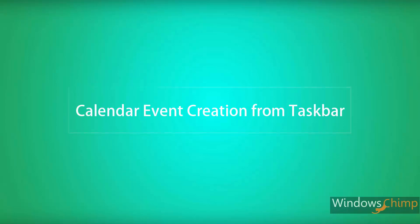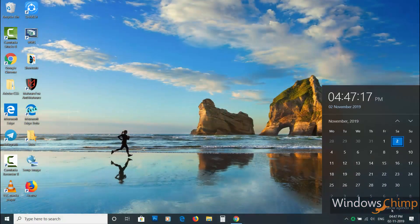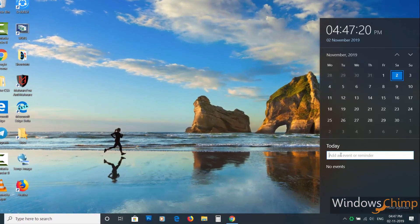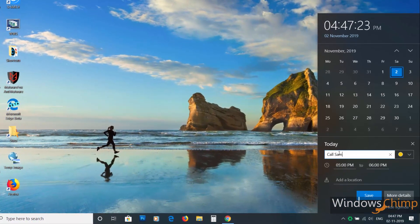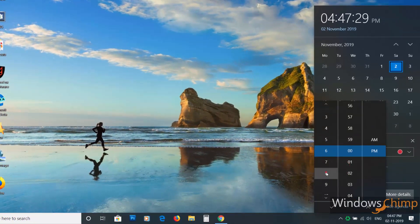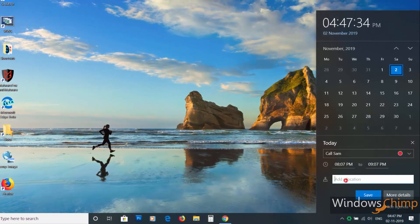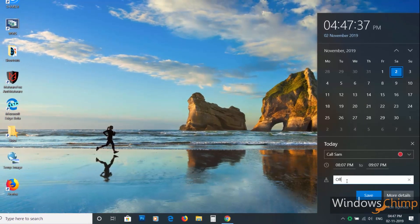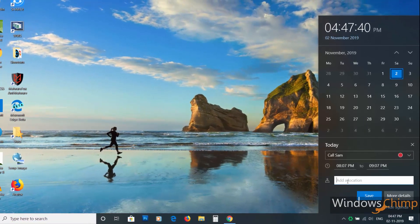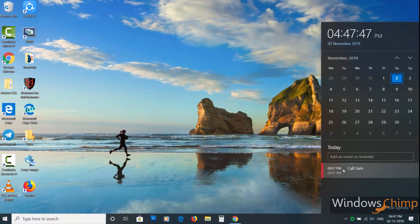Calendar event creation from taskbar. Earlier you had to open the calendar app to create an event, but now with the November 2019 update you will be able to create an event directly from the taskbar. Simply click the time and punch in your details in the panel that slides up by clicking 'Add an event or reminder.' You can create a new calendar event by specifying a name, time, and location.